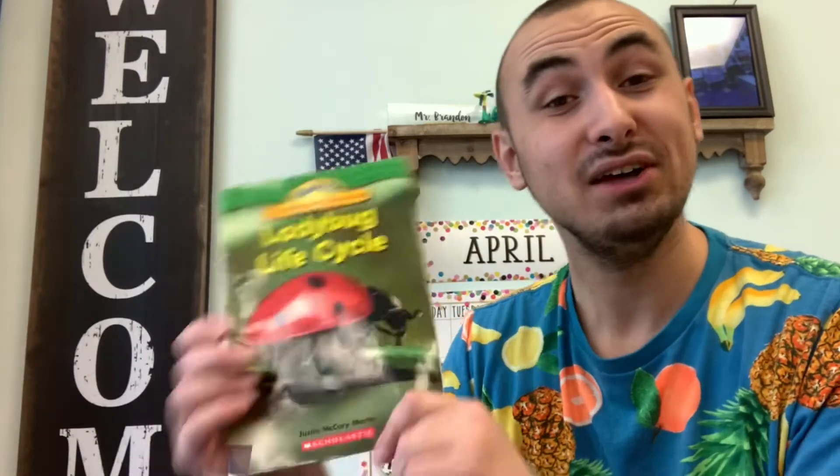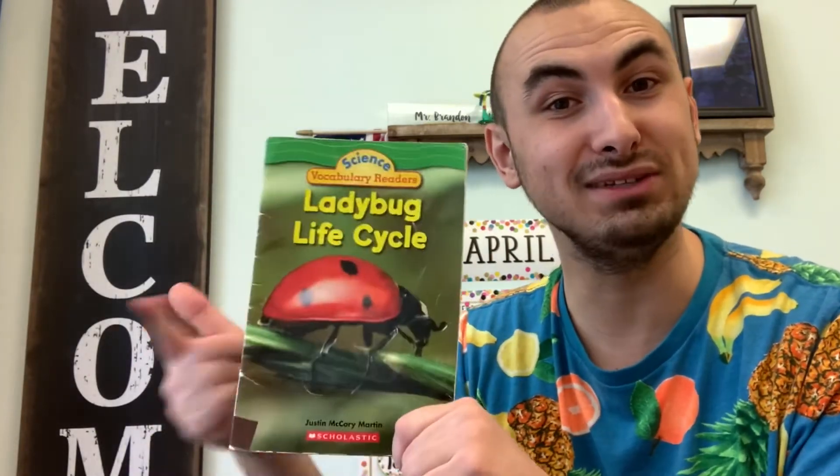The end. I hope you enjoyed learning about this superhero bug, the ladybug. I know I enjoyed reading the book to you. It was great seeing you guys for story time — I'll see you very soon. Bye, friends!